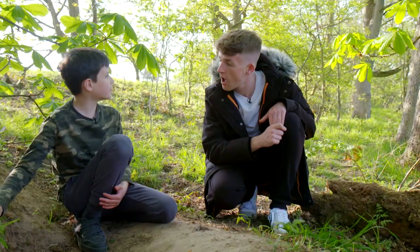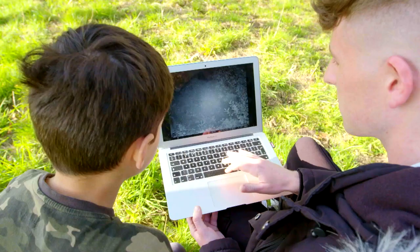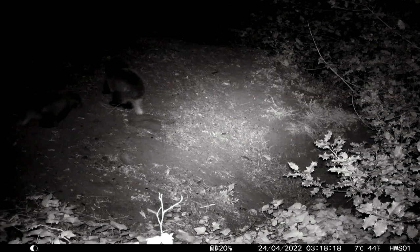We've actually captured footage of them coming out at night. Would you like to see it? Yes, I would. With Charlie's nature cams, we can see exactly what the badgers have been up to.